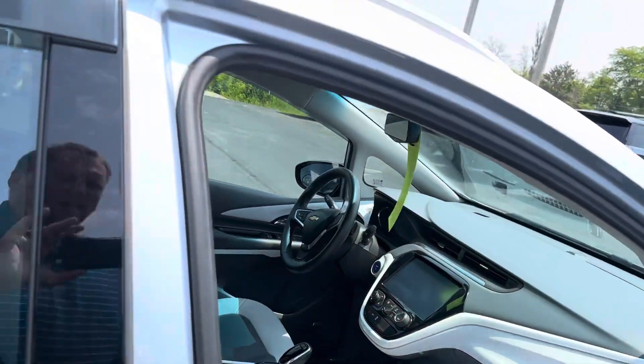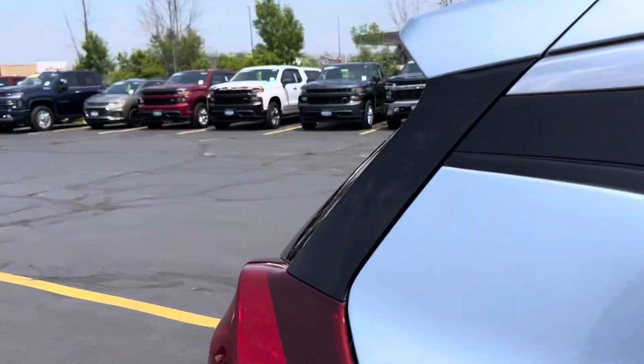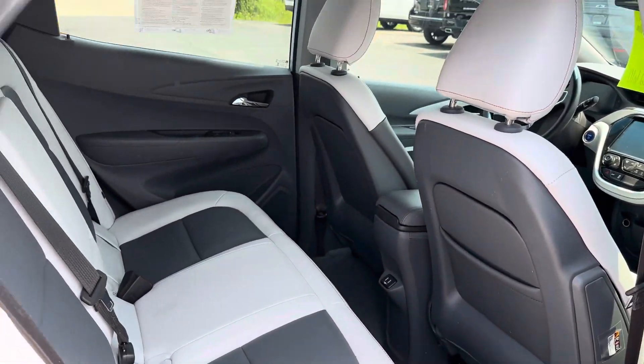Nice passenger side. Very nice. Anybody coming by, you can check it out.